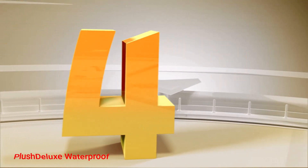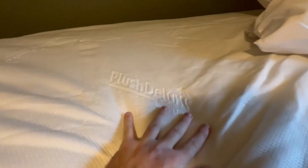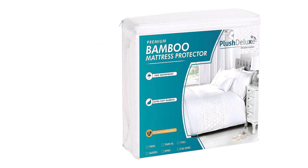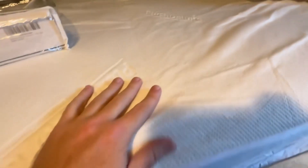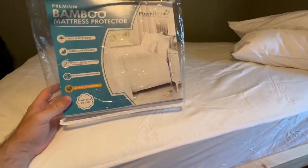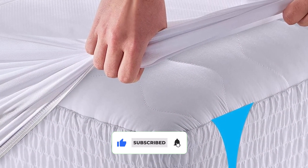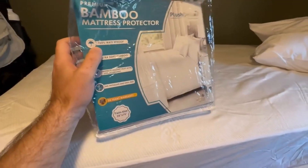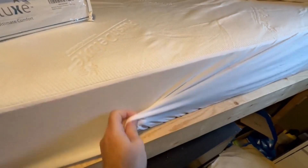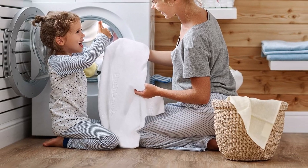Number 4. Plush Deluxe Waterproof Mattress Protector. The Plush Deluxe Waterproof Mattress Protector is a premium bedding essential designed to safeguard your investment and enhance your sleep experience. This pick boasts an ultra-soft, breathable bamboo fabric that creates a comfortable sleep environment. The natural bamboo material is gentle on your skin and effectively wicks away moisture, regulating heat to keep you cool and refreshed throughout the night. With its 100% waterproof and breathable membrane, this mattress protector provides superior protection against spills, stains, and accidents.